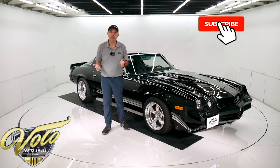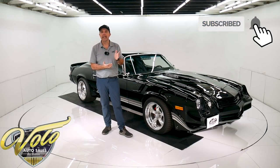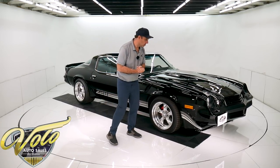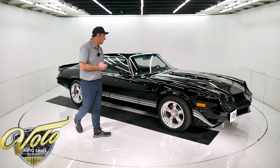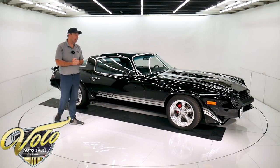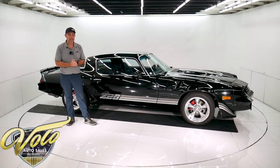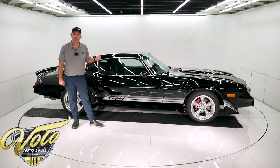If you enjoy watching the videos, subscribe to our YouTube channel and click on the bell icon — you'll be notified as the new ones are posted. Why don't you go for a spin with me in this '81 Camaro? I just got off the phone with the gentleman that we acquired the car from. There's a lot to talk about here.